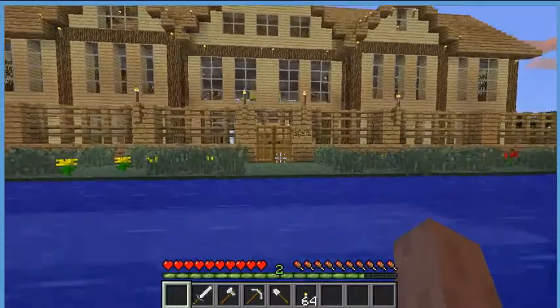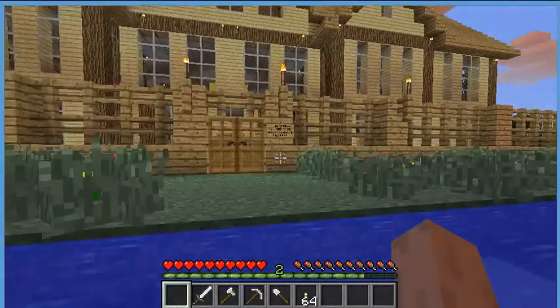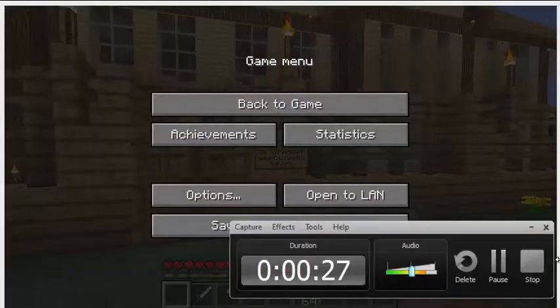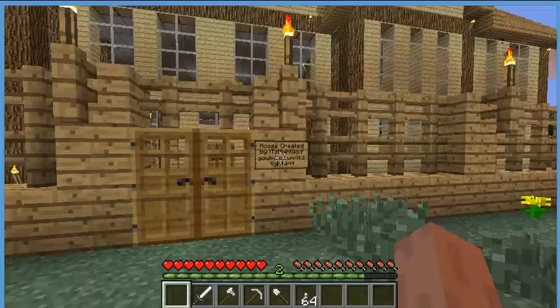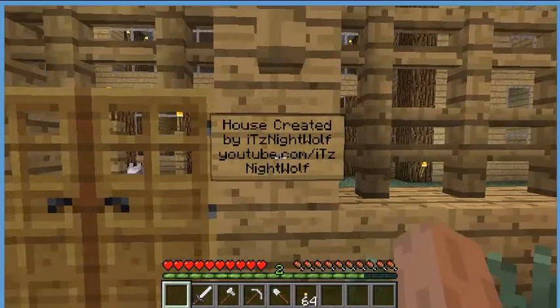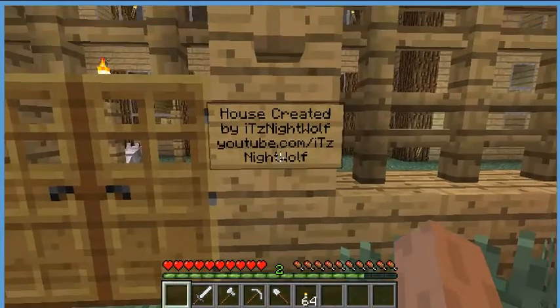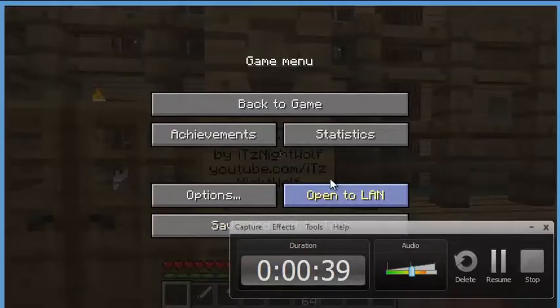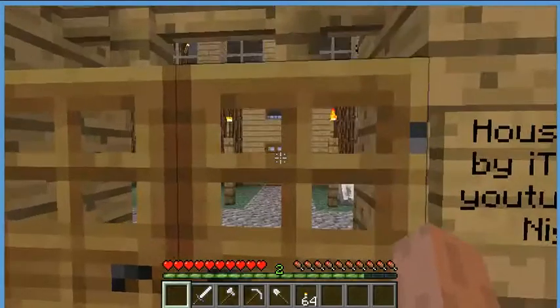If you guys want to download it, I give credits to — sorry about the pause — the house is created by Night Wolves, and it says YouTube. Sorry about that, I was lagging.